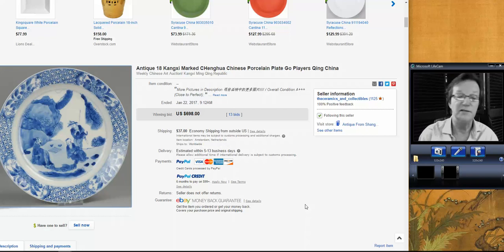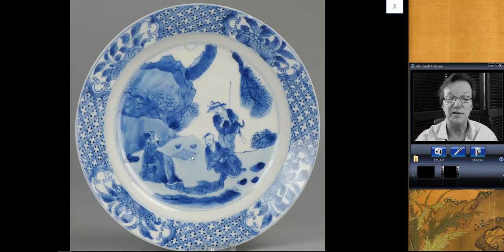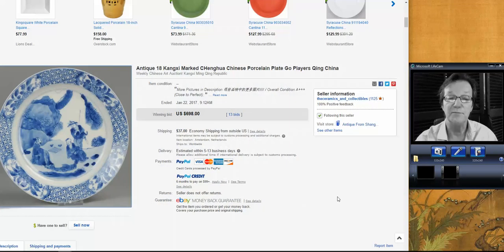The ceramics and collectibles — these are the fellows on there that always have 1,500 to 1,600 things. They do a mix of auction and buy-it-now items. This was an auction item — a nice looking Kangxi dish with figures: an elder and a younger person playing Go and having a bowl of tea with somebody looking over their shoulder. It was a nice looking dish in pretty much perfect condition and went for $698.